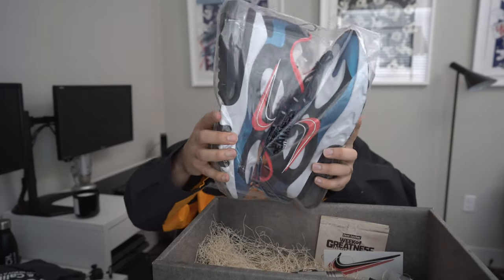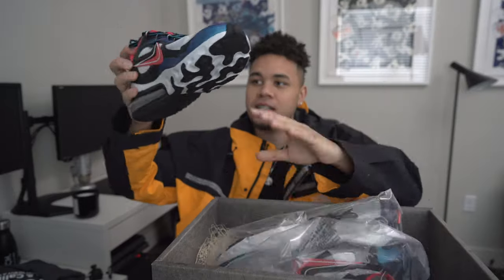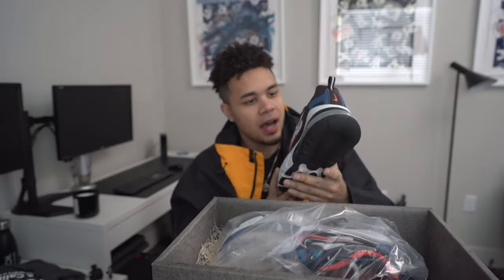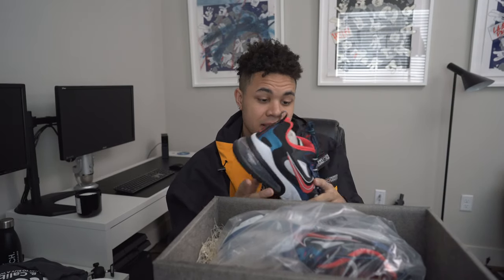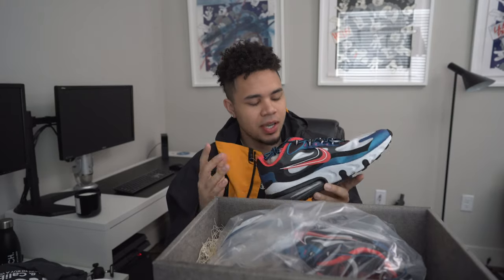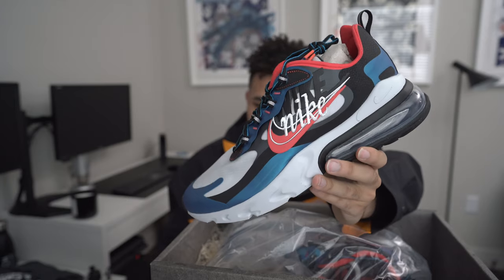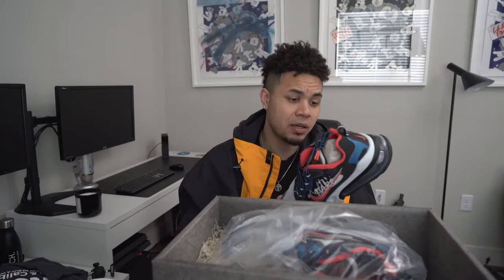Okay — yo — Nike React 270s, bro! Look at this colorway though, this is sauce. I have the Bauhaus colorway and I've been loving those. This one I like because it's a little more casual. You guys know I like to wear black a lot, so this is kind of one of those shoes that's subtle but will also pop really well. I'm a big fan. I love the React technology combined with the 270.